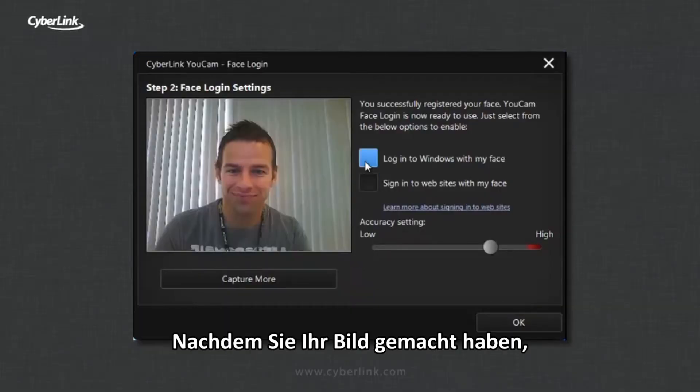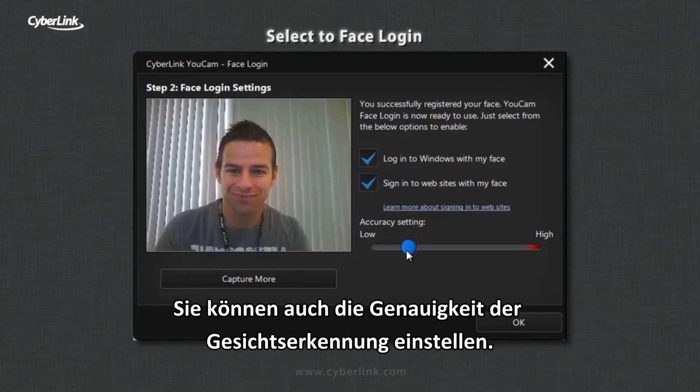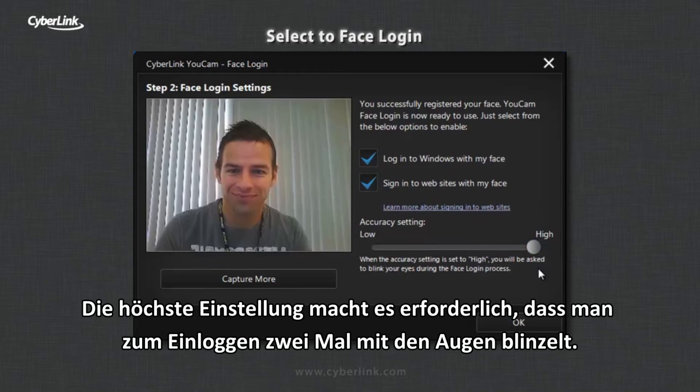After you've captured your image, select whether you want to use face login to sign into your PC, websites, or both. You can also set the accuracy of the face recognition technology. The highest setting requires you to blink your eyes to sign in.